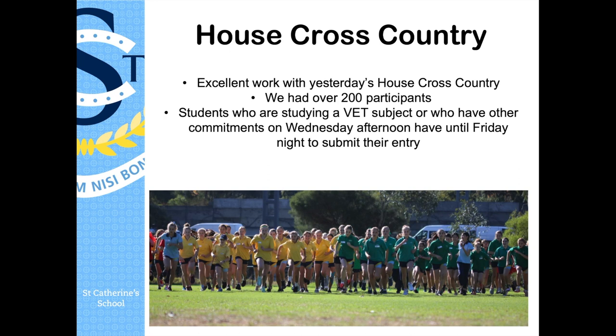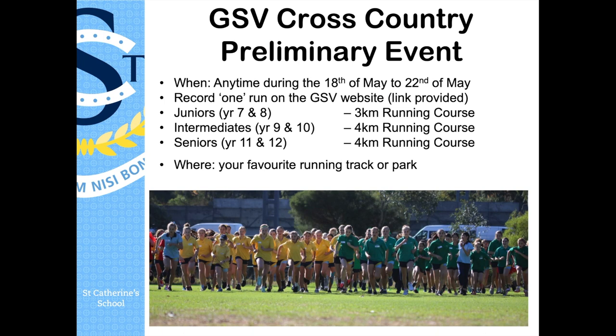The next thing I want to talk about is the GSV cross-country preliminary event, which starts next Monday the 18th of May and goes all the way to the 22nd of May. So you have five days to record a run, which you then need to post to the GSV website with the link provided.